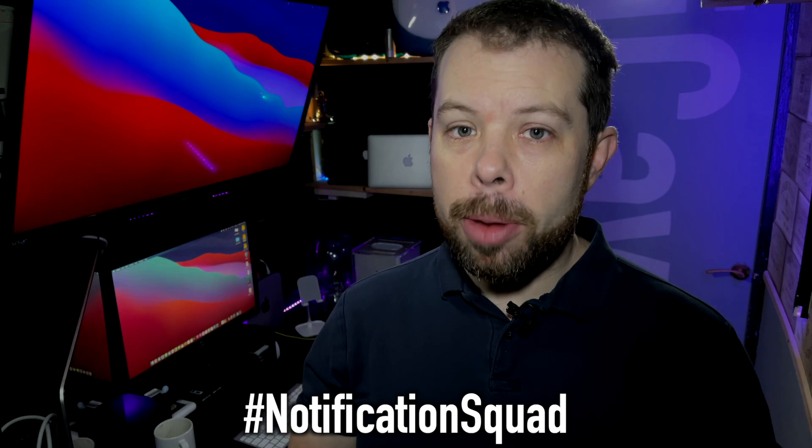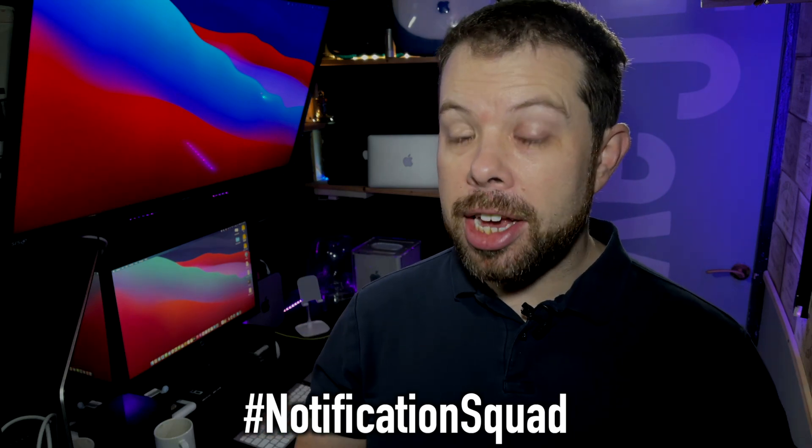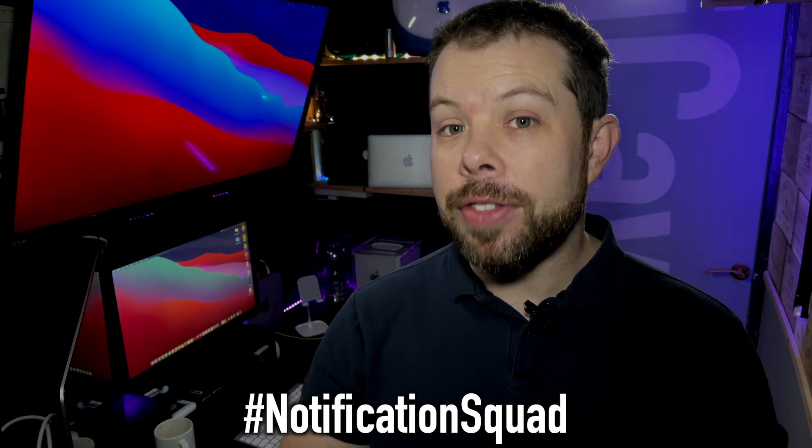I'm iCave Dave. If you want the latest Apple news, leaks and rumors every weekday at 12 UTC, like this video, subscribe to the channel and ring the bell so you don't miss a thing. If you do ring the bell, make sure you post hashtag notification squad down in the comments so I can give you a big shout out at the end of the next video.